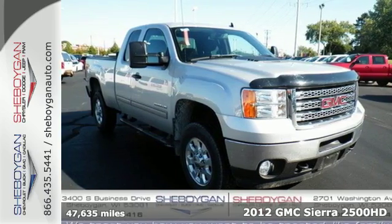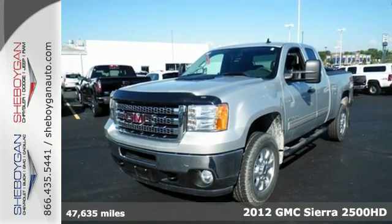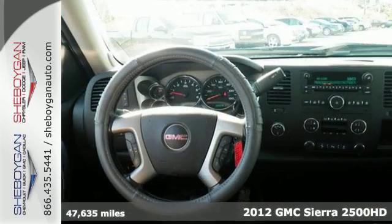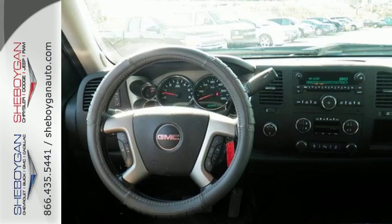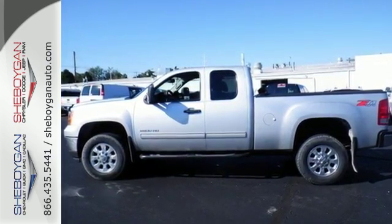Check out this 2012 GMC Sierra 2500 HD. Rugged durability comes standard, but that's not all. Amenities in this bold and beautiful truck include four-wheel anti-lock brakes, traction control, side impact door beams, and a tire pressure monitor.